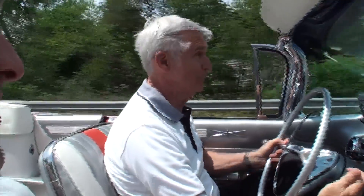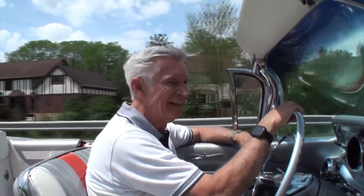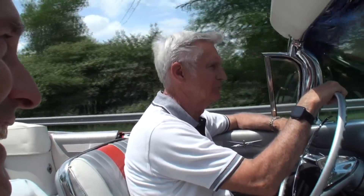That was pretty good, George. Yeah, that was pretty good. Not too bad. I'm just going to scrape the tires a little bit.